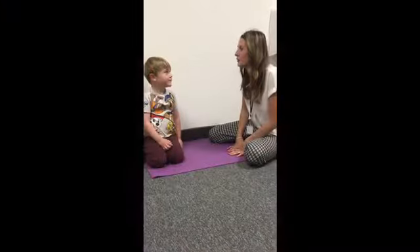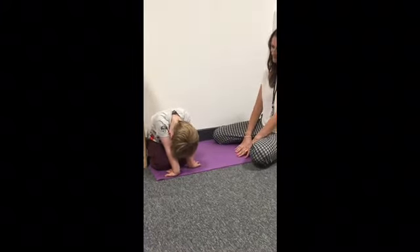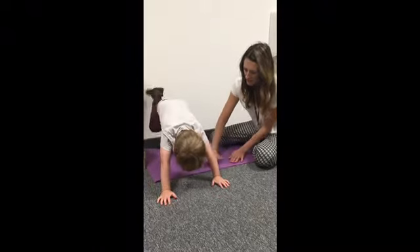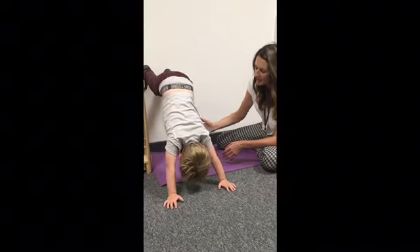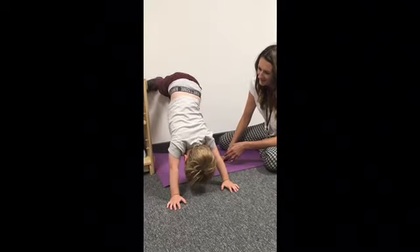Can you count backwards from ten all the way down to one? Right, so let's be spider man again — put your hands here. Can you count from ten all the way down to one? Ten, nine, eight, seven, six, five, four, three, two, one.